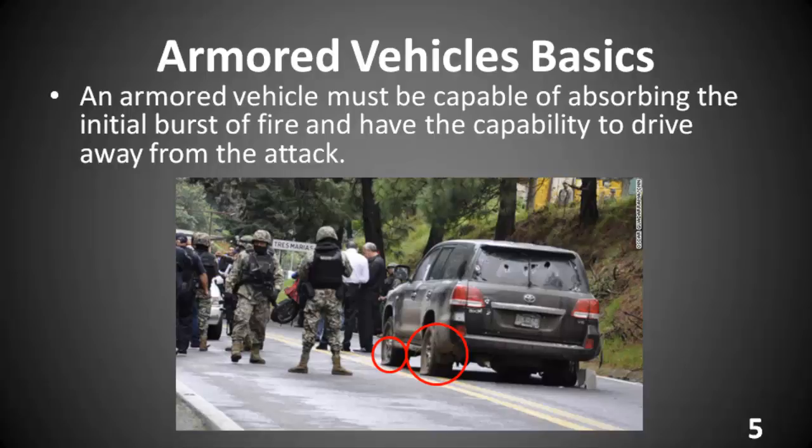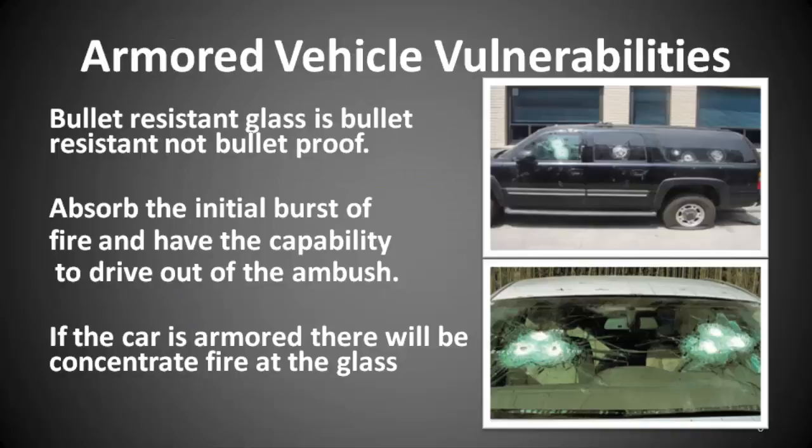An armored vehicle is part of the security triangle — part of the package. Because you are in an armored car, you cannot ignore the other two factors. The driver has to have the skill to drive out of the kill zone, and you can't drive into an environment that, no matter what, you can't drive out of. This is another recent attack in Mexico. Keep in mind that the glass is bullet-resistant, not bulletproof. The car is designed to absorb the initial burst of fire and have the capability to drive out — nothing else.